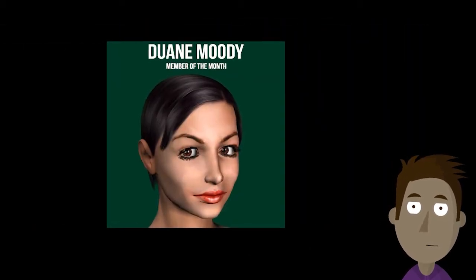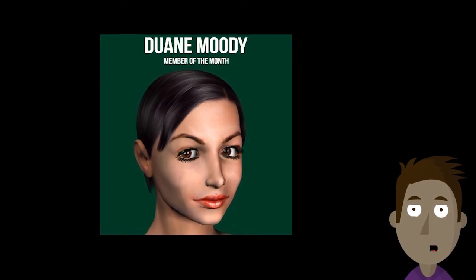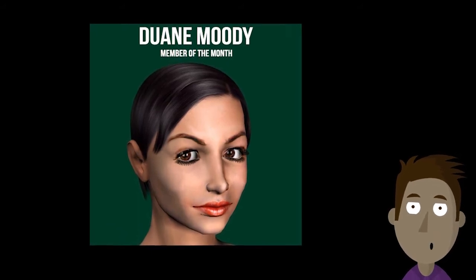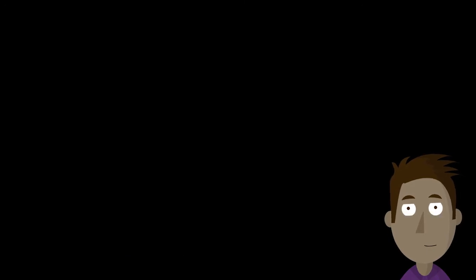And our Member of the Month is Dwayne Moody. Make sure you read the interview. Renderosity Member of the Month for April is a member since 2000. He's helpful and kind to all members, and we're delighted to name him as our Member of the Month.